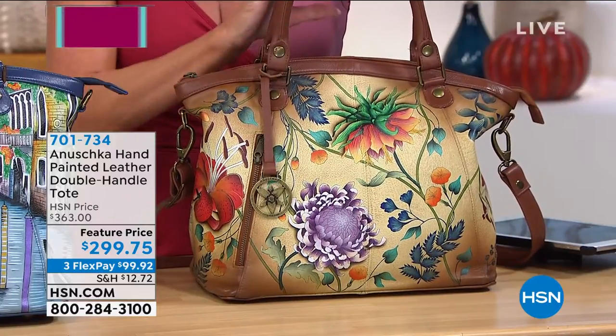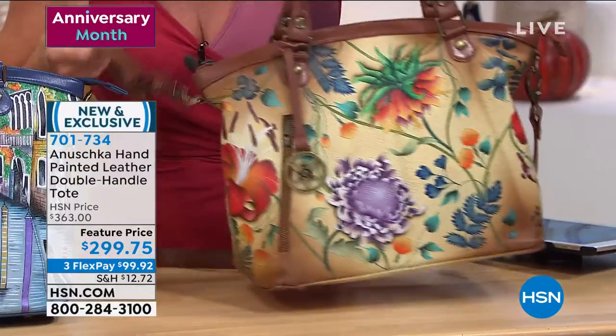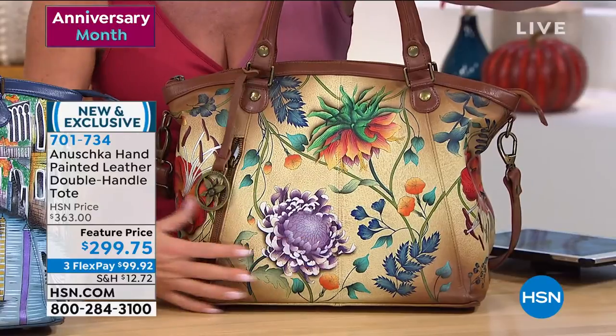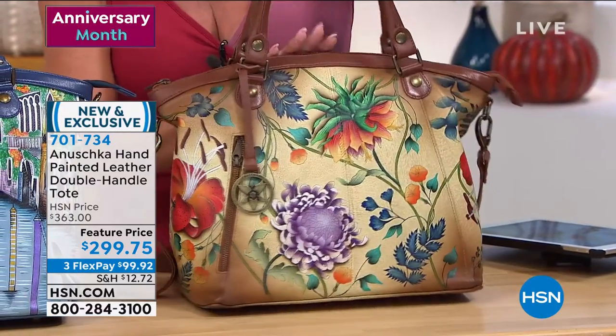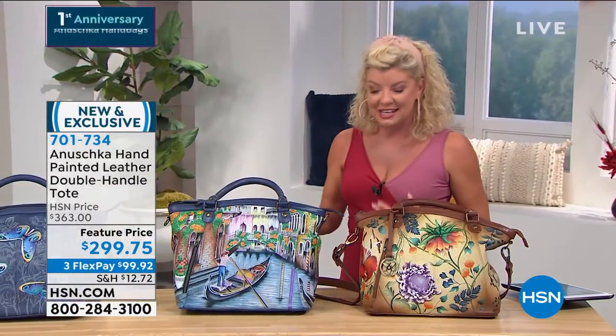It is a double handle, all leather, every little nook and cranny in here, and it also has your straps — you can do it as a crossbody. Look at the size of this tote. In retail, this exact tote would be $363. So for the anniversary, we have a very special featured price of $299.75.